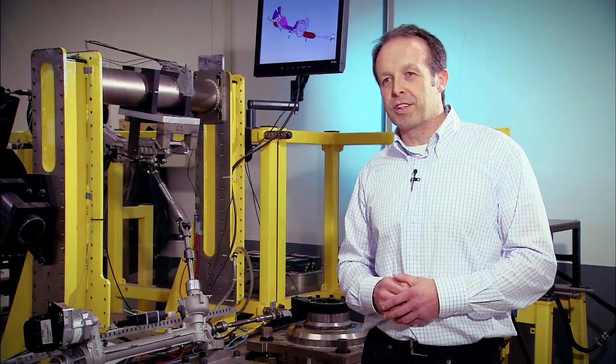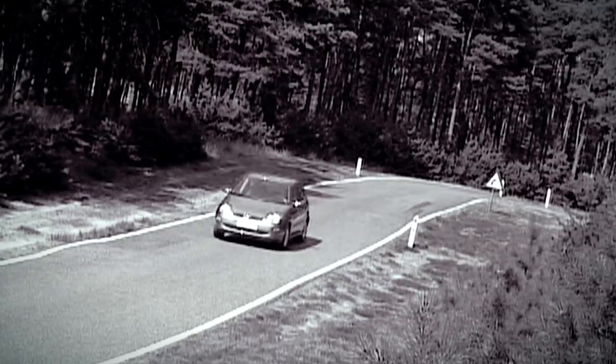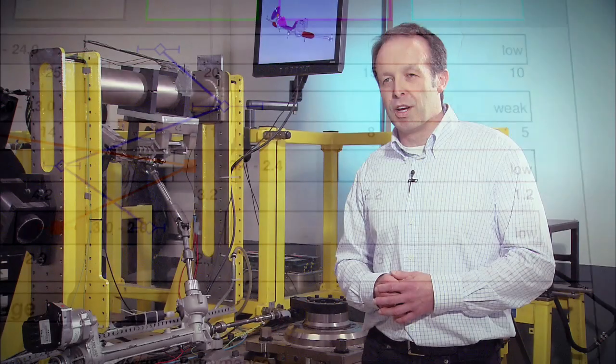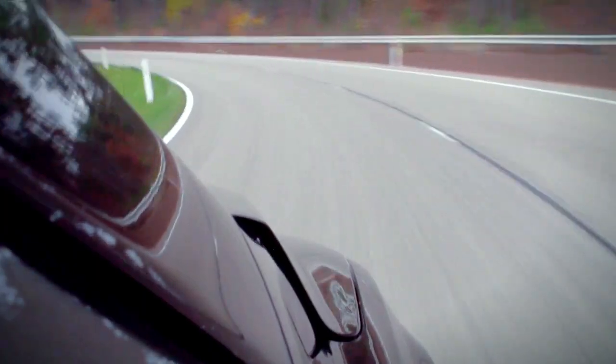Since we developed the original Focus, we have concentrated on more and more understanding of the details of each and every component. And since then we also try to apply more and more objective methods — not just to rely on what drivers feel, which is still key — but also to better understand how we can translate what the driver feels into something we can measure.